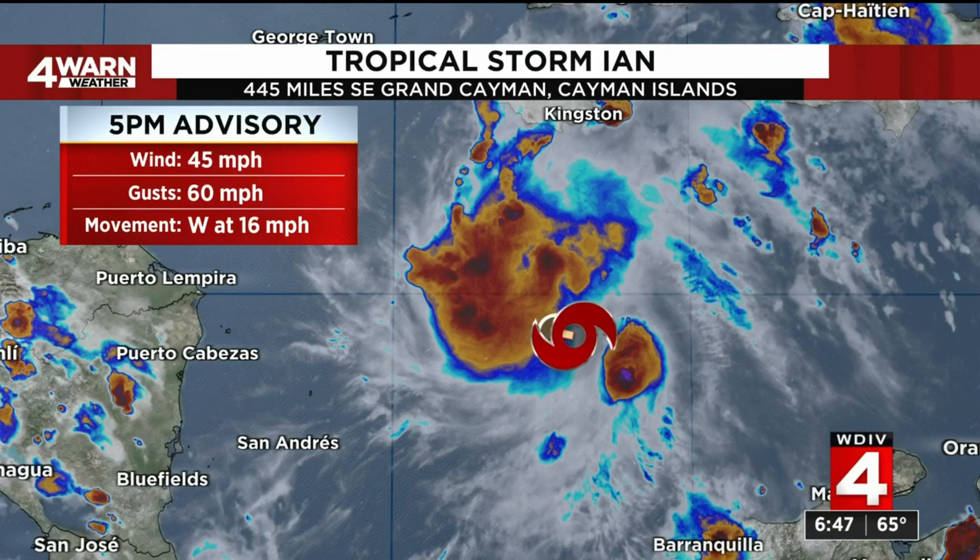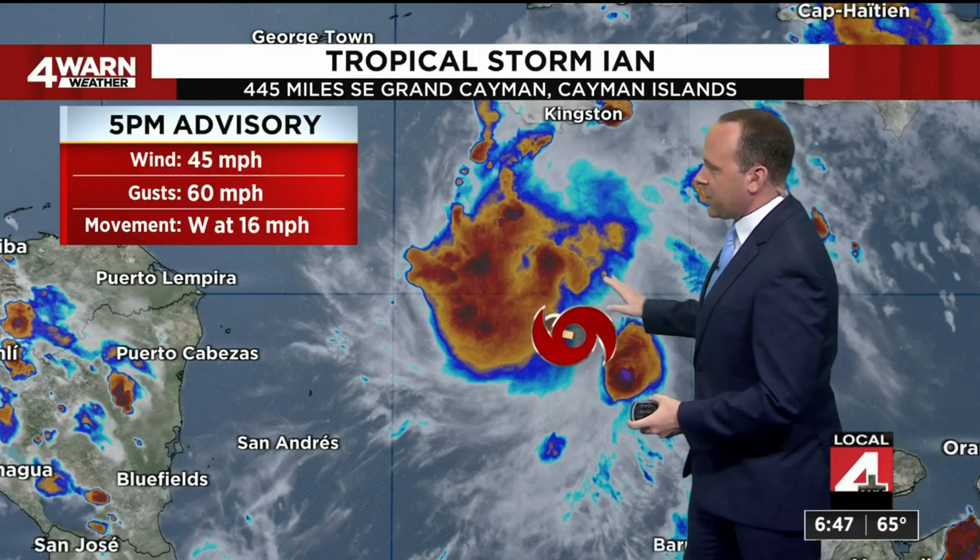Here's the latest advisory as of 5 p.m. from the National Hurricane Center. Ian has winds of 45 miles an hour, gusting upwards of 60 miles an hour. There's that center of circulation — a much better presentation on the satellite image working through the afternoon — but still moving to the west at about 16 miles an hour.